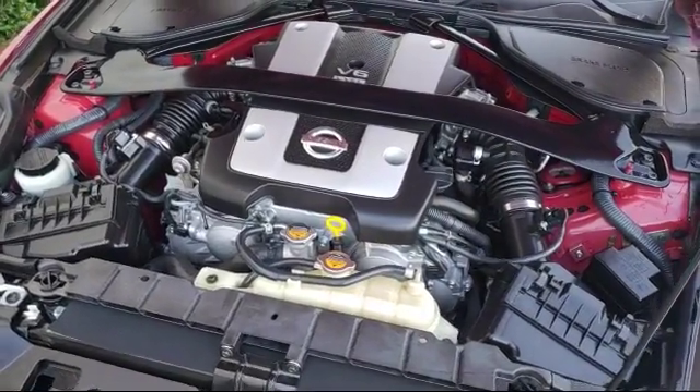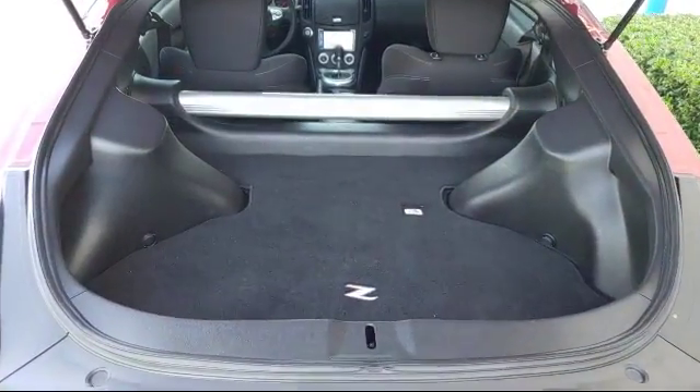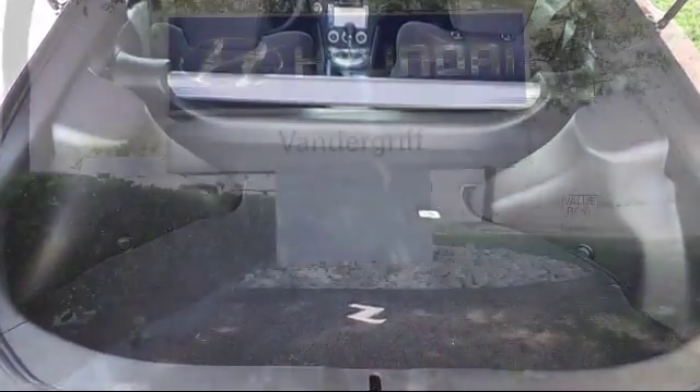So come see us today. Vandergriff Hyundai is located at 1120 off I-20 West in Arlington.